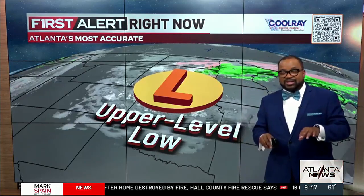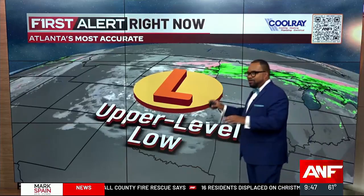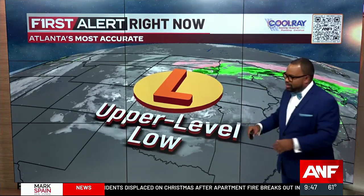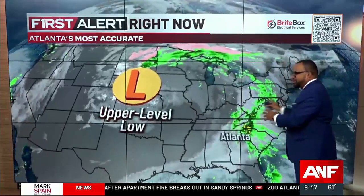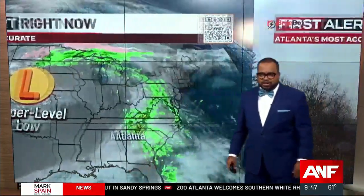This upper level low is going to take a long time to move through the eastern portions of the country. So we have our rain right now, that's going to clear out and we're going to dry out for a few days. But once this low itself — the center of it — actually passes us by at the end of the week, we're going to have to reintroduce rain chances. We'll talk more about that in about 60 seconds.